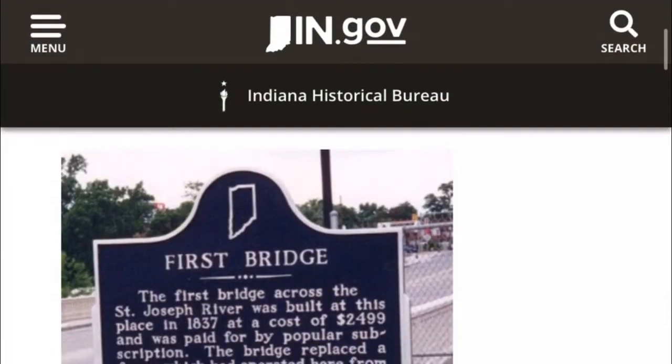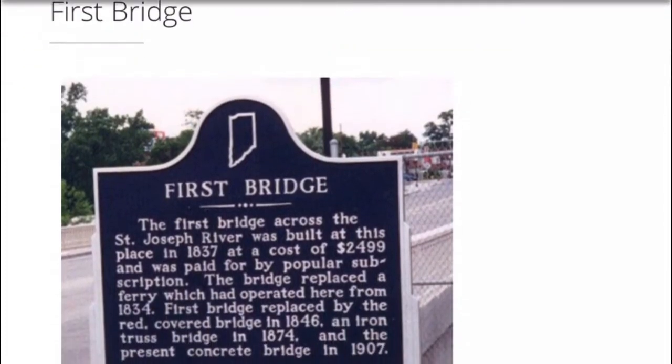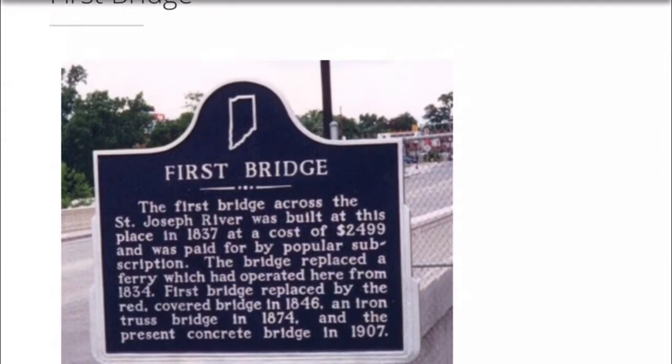The first bridge — I did find the sign on indiana.gov. Here's the sign I was looking for, and I have some other information about the bridge coming up after this.